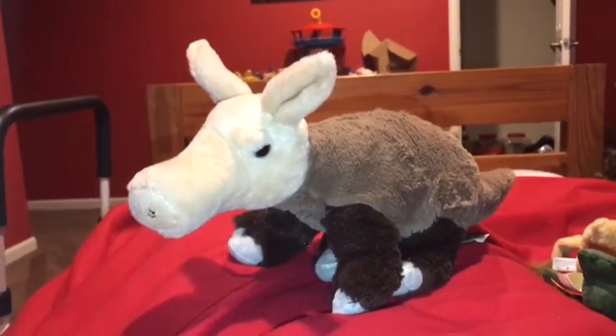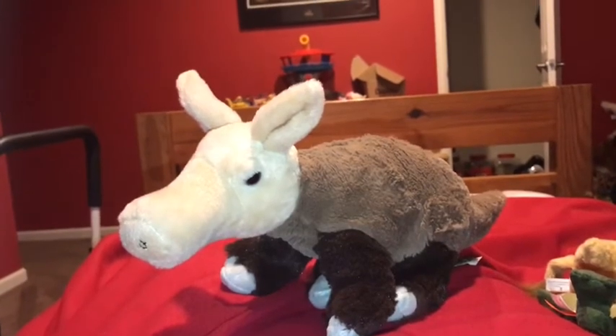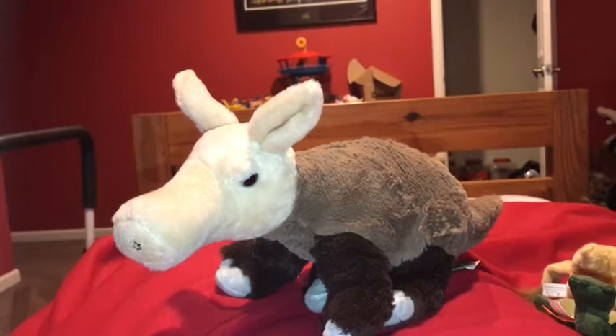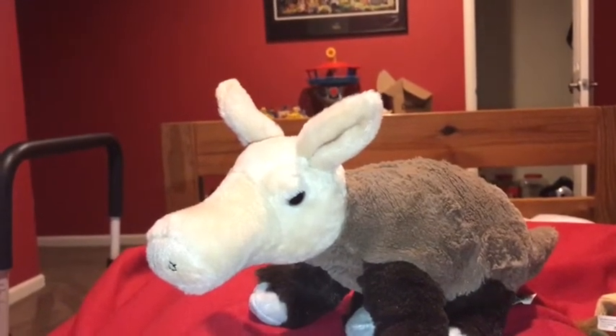Aardvarks dig lots of holes to live and sleep in. When they're done using a hole, other animals can go in and make it their own home. Aardvarks are the most powerful diggers on the African savannah.